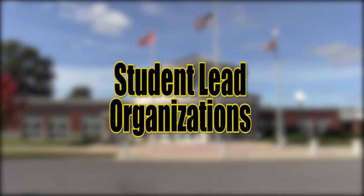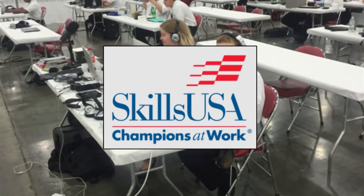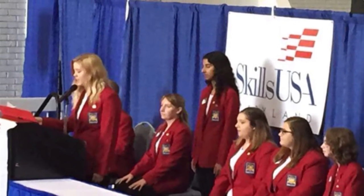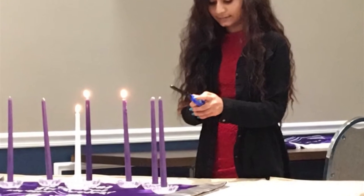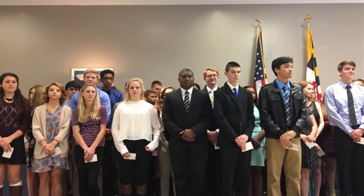The student-led organizations here at the Tech Center include SkillsUSA, a student-led organization that provides students with opportunities in leadership development, teamwork, citizenship, and character development. Also available is the National Technical Honor Society — students who maintain excellent academic standing and demonstrate leadership, service, and character are offered membership.